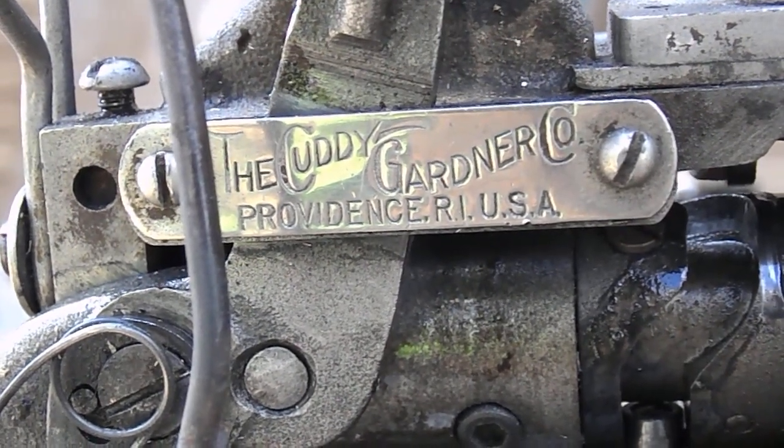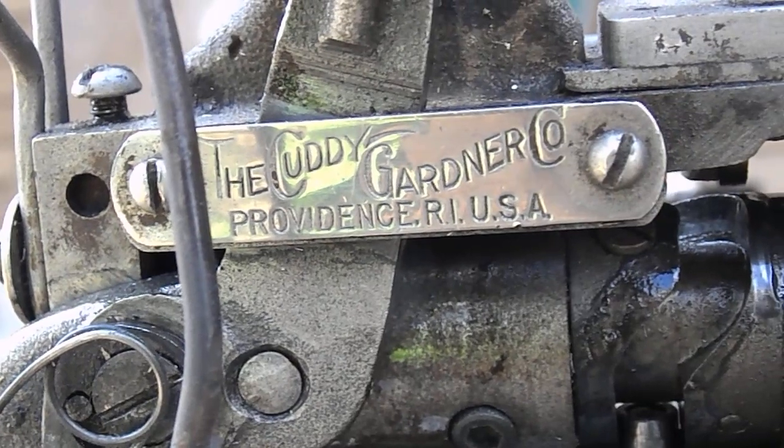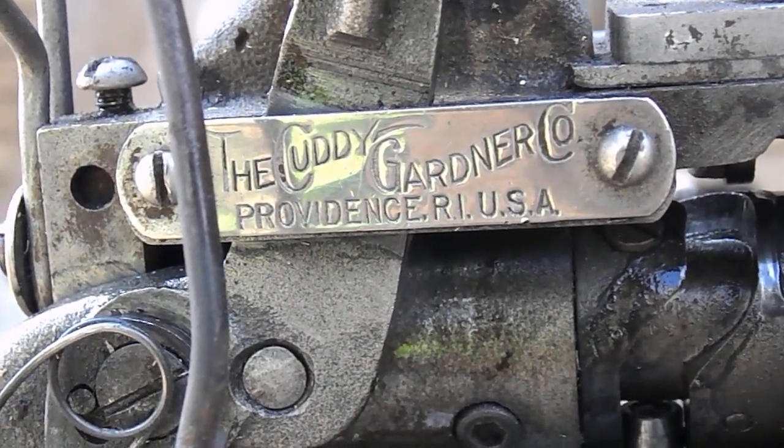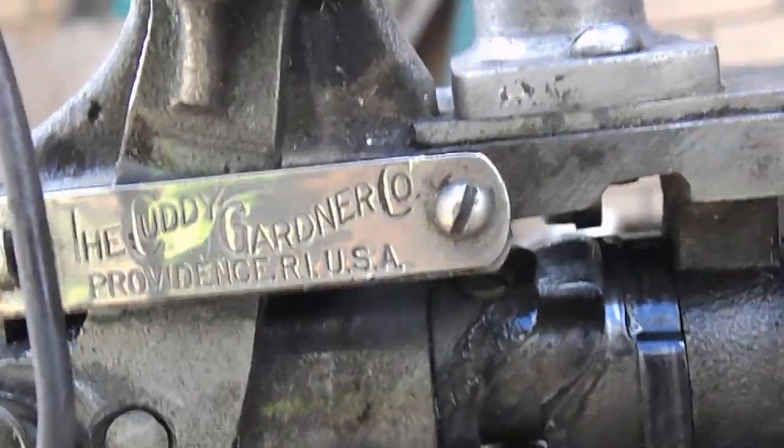G'day guys, Wayne and Judy from Down Under — the Cuddy Gardner Company. The machine we're looking at, I don't know if you can see there, but it's actually got 'Taft' written there. Cuddy Gardner.